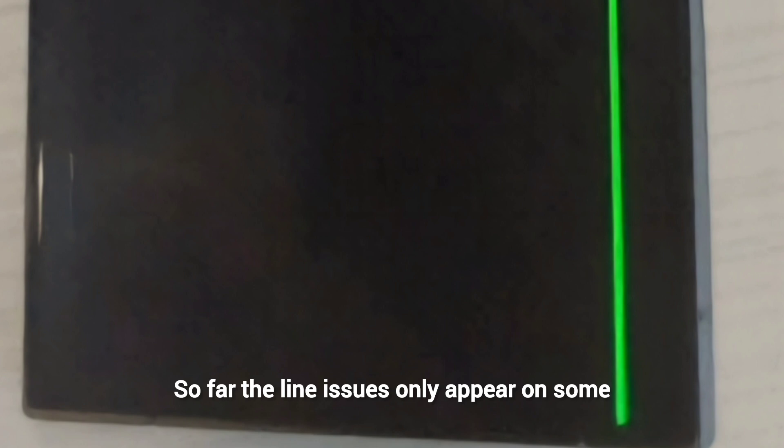So far, the line issues only appear on some units sold by US carriers, but it's very shocking that Samsung and the carriers will not take back the defective units, which are under warranty, and honor the same trade-in benefits. Samsung should really look into this, otherwise it will be a big PR issue.